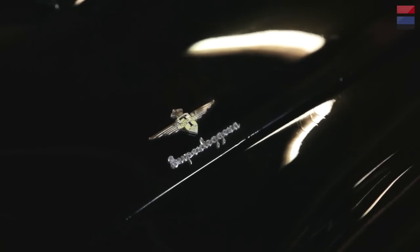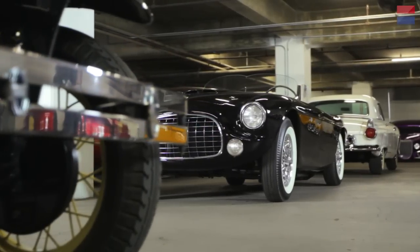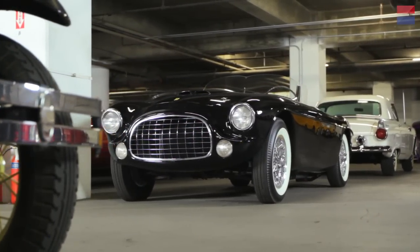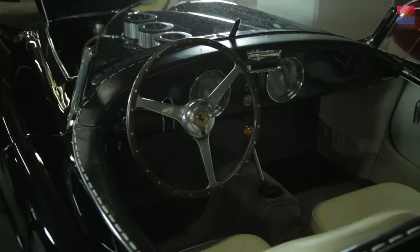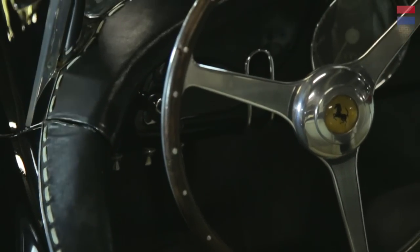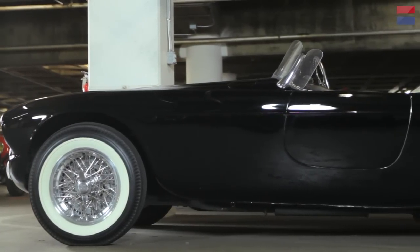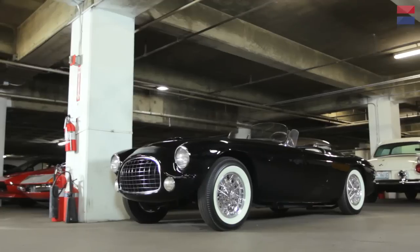What does Superleggera mean? Superleggera is Italian for super light — a type of construction Touring used to keep body weight down. It means the tube frame is constructed almost like bones, and then the skin, which is the aluminum body, is put on that, and the whole structure is welded to the chassis. The interior has almost a leather combing with a baseball-glove type stitching — fairly typical of Touring Superleggera, just a way to give this touring car more of a luxury feel. This car is original — 60 years old with original paint, unrestored. The engine has never been out or apart, and the tires are date-coded to within one or two years of 1952.